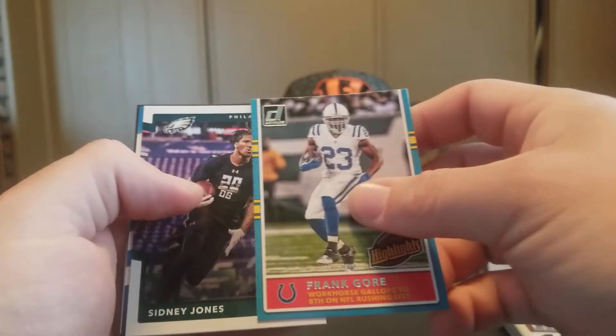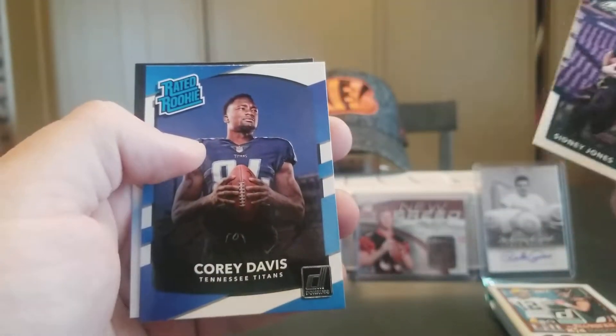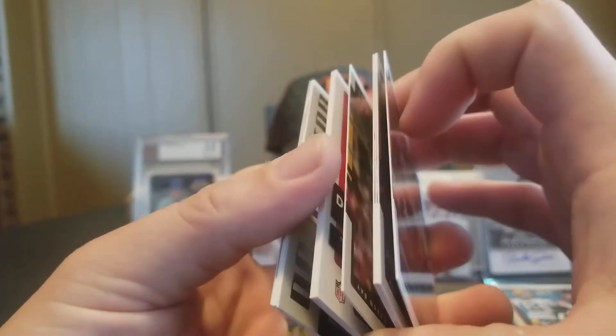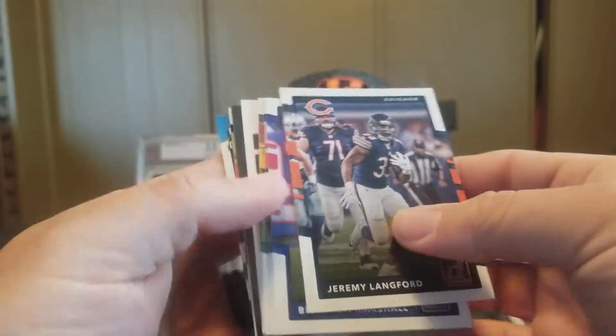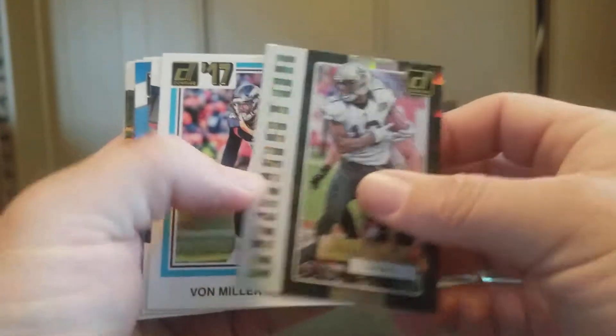Frank Gore. Sidney Jones Rookie and a Corey Davis Rated Rookie. Got another thick card — thought it was a filler but I was wrong. Michael Thomas Dominator.